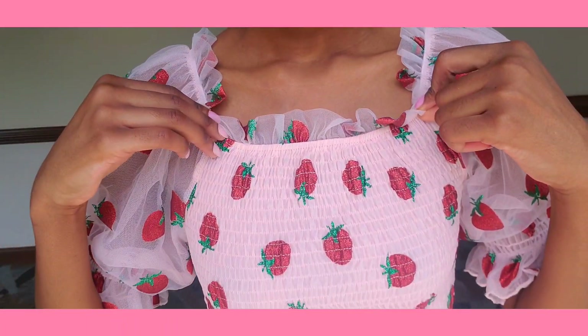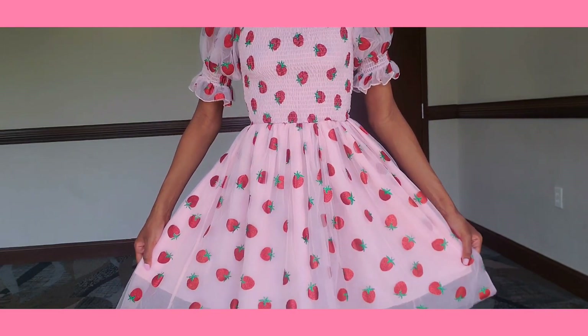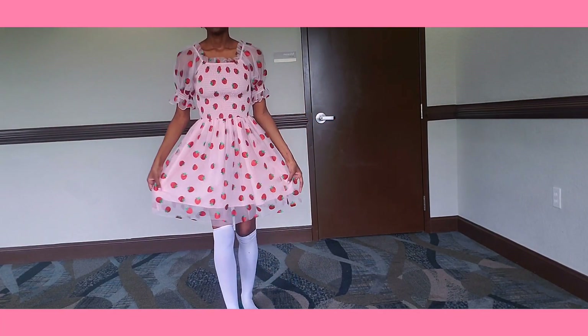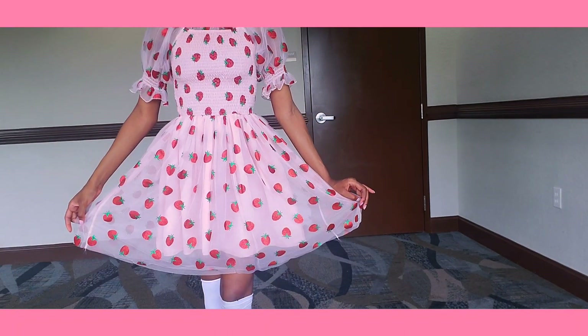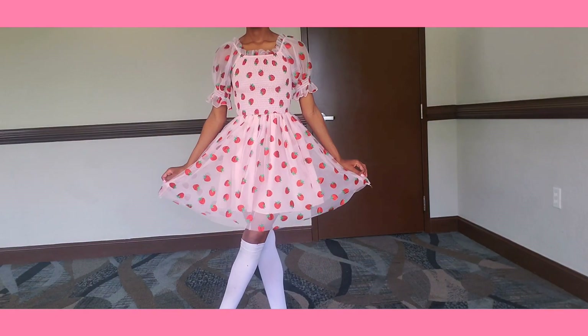First, I have this strawberry dress with lots of ruffles all over the collar and nice puffy sleeves. This dress is made from tulle and strawberry sequins. I really love the light pink. It's definitely something that you'll want to wear a petticoat under.